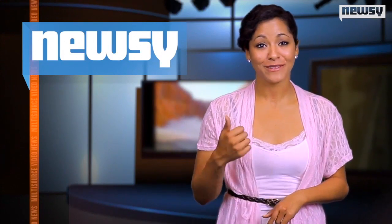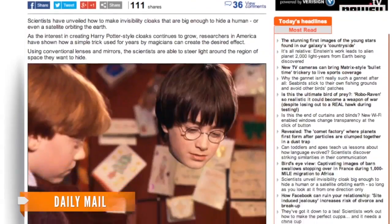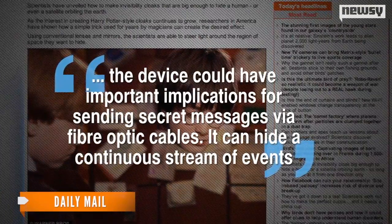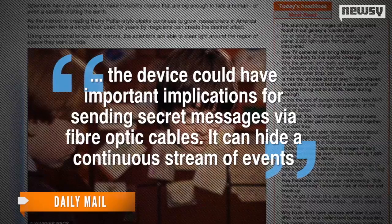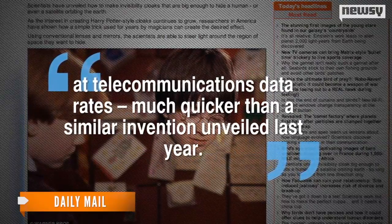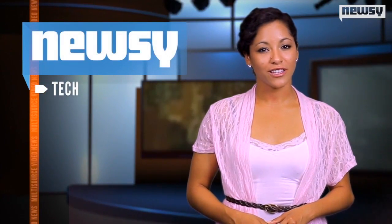Researchers hope the headway they've made in the ever-present attempt to create invisibility could have profound effects not only here on Earth, but up in space as well. The cloak might one day be able to hide satellites in mid to high Earth orbit. Also, the device could have important implications for sending secret messages via fiber optic cables. It can hide a continuous stream of events at telecommunications data rates, much quicker than a similar invention unveiled last year. The research for this latest invention was published in the journal Nature.